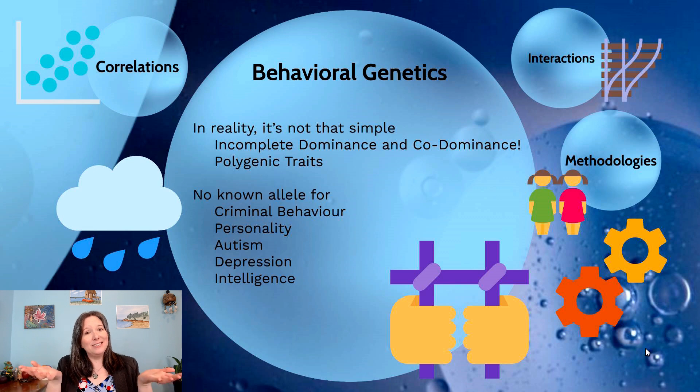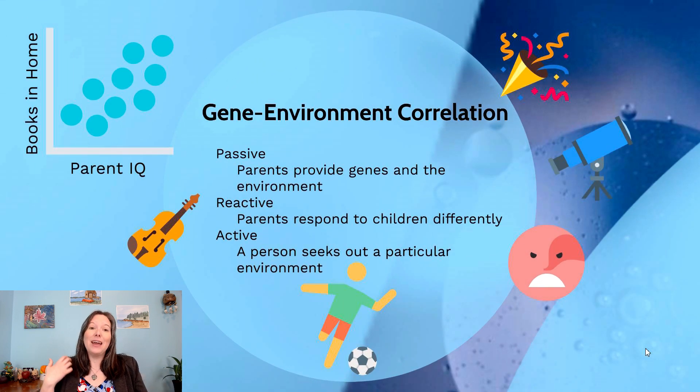How can we really track what's genetic? First, we have to acknowledge gene-environment correlations — the massive overlaps between the two. We might want to say a child is smart because their parents were smart and they inherited their genetics, but they also inherited the environment the parents gave them, like having books in the home. Both of those things might influence the child, and we find those two things are linked: smarter parents tend to have more books in their house.